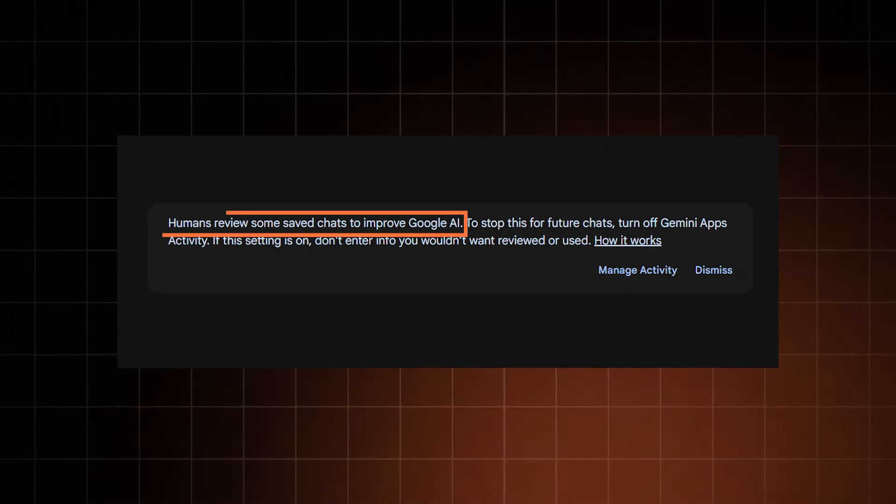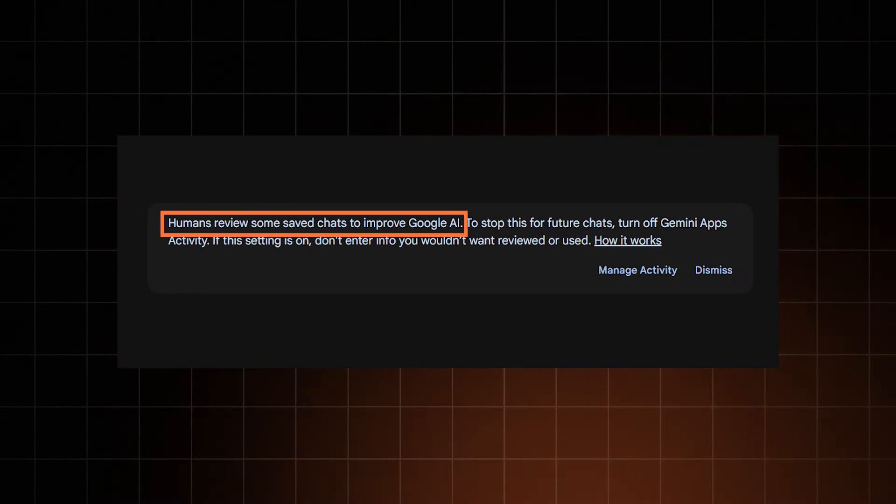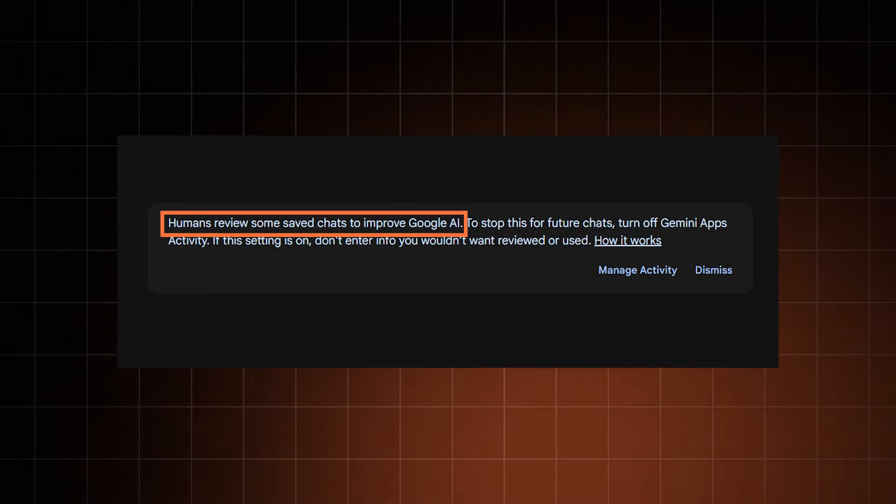Before we take a closer look at what Google Gemini can do, just keep in mind that everything you say to it will be collected and used to further train the AI, so better avoid having any personal details in your questions.